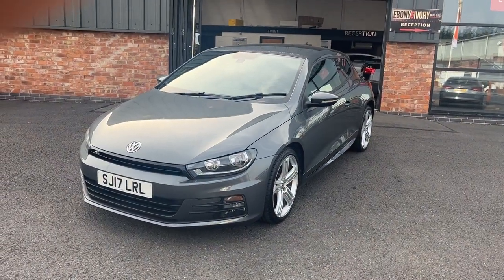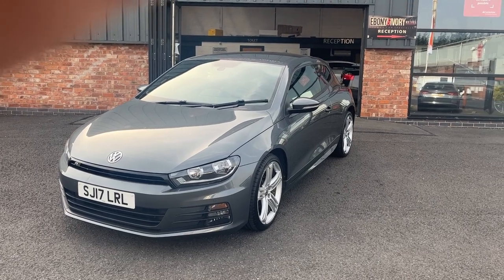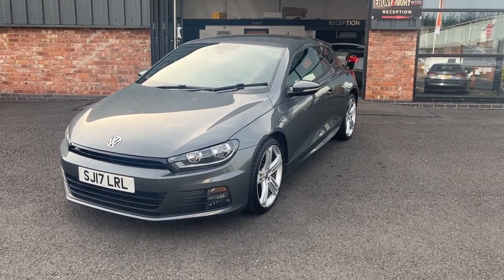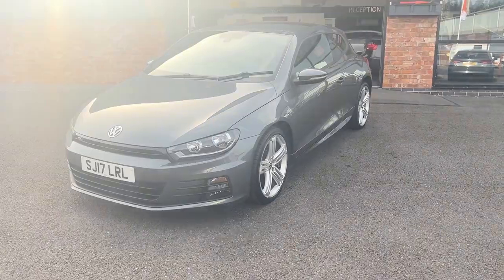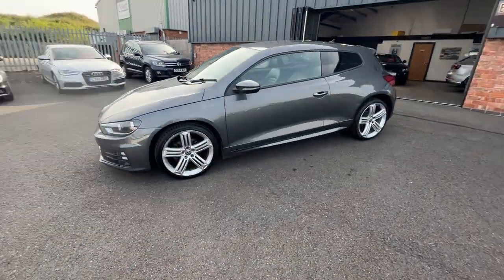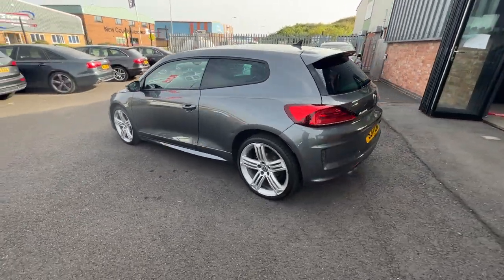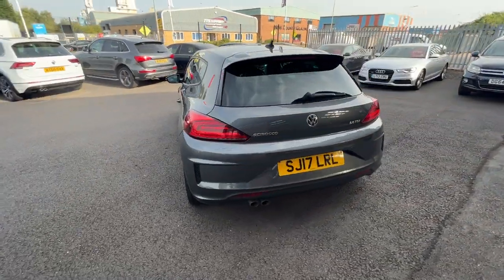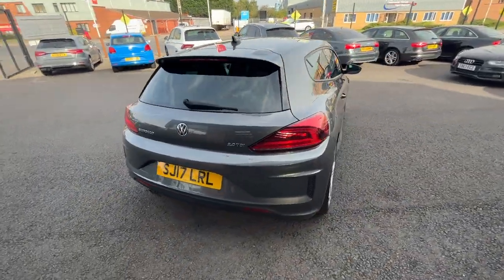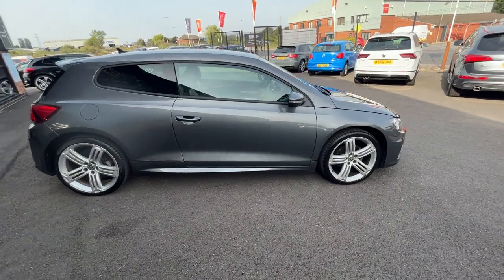Good afternoon and welcome to Ebony and Ivory Motors in Scunthorpe. My name is Byron and I'm here to show you this 2017 17-plate Volkswagen Scirocco 2 litre TDI R-Line, finished in metallic grey. These videos are brutally honest as we use them to prep from in our Volkswagen Audi specialist workshop, giving you a very clear picture of the true condition of the car and what we're prepared to do to them prior to sale.